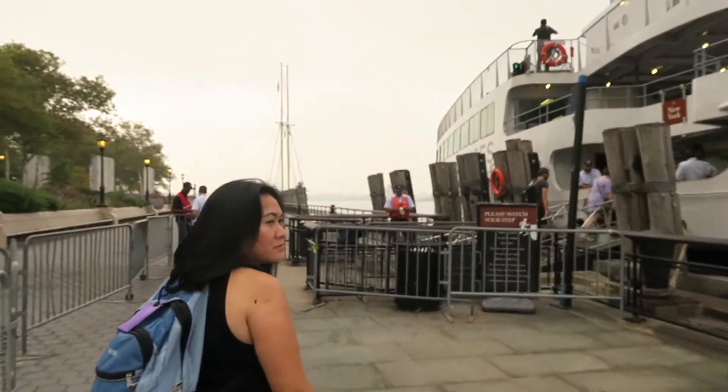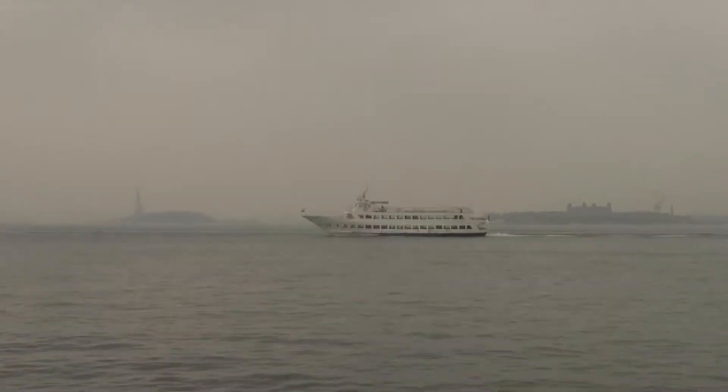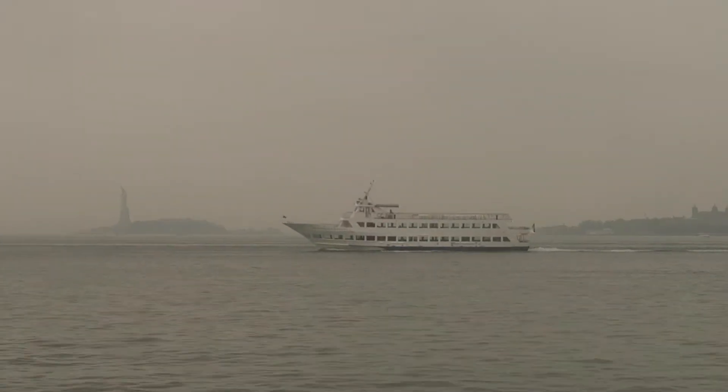This was my second trip to New York and my wife's third trip. We took the earliest ferry in the morning, and as you can see it's still foggy in the morning.